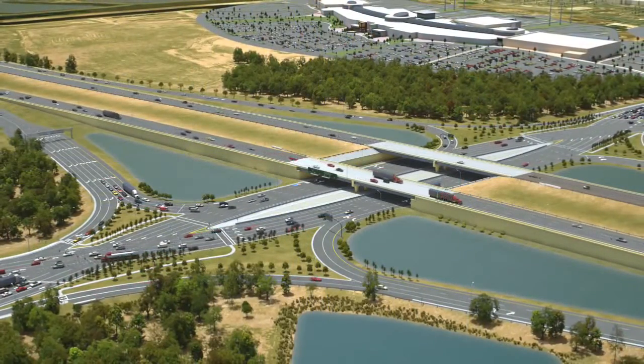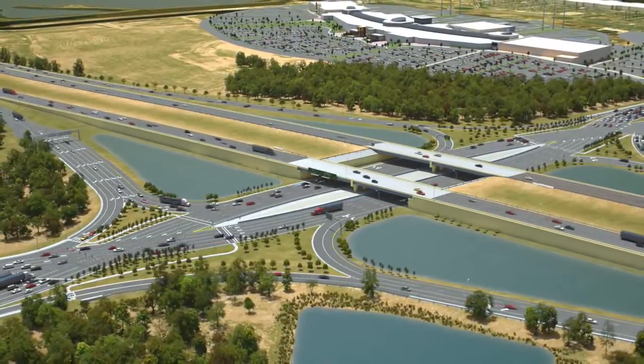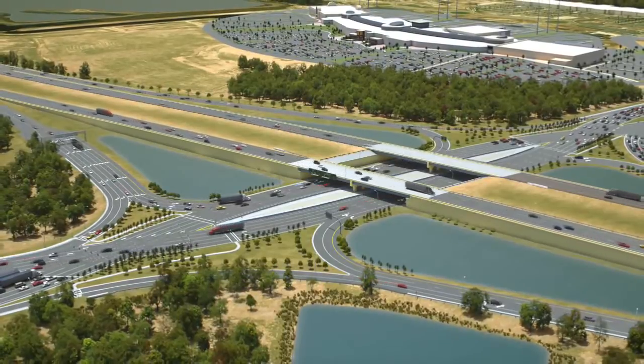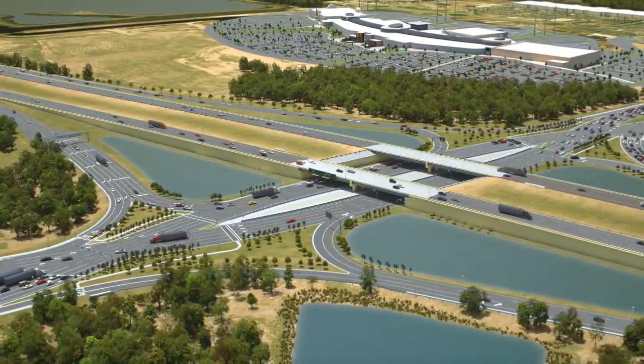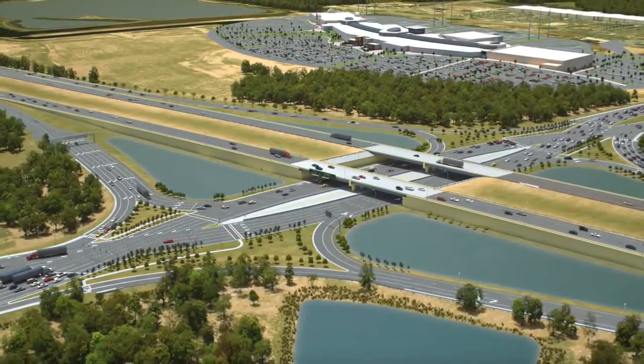By building a DDI at Interstate 75 and University Parkway, FDOT is providing an ideal opportunity for the citizens of Florida to experience the improved mobility, enhanced safety, and the reduction in costs and impacts that come with this innovative design.